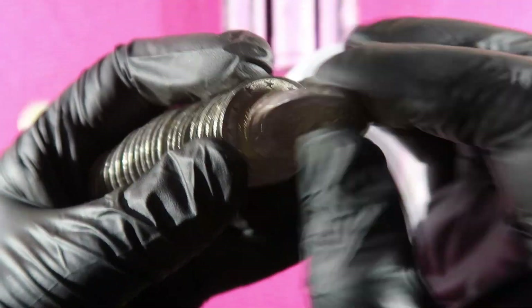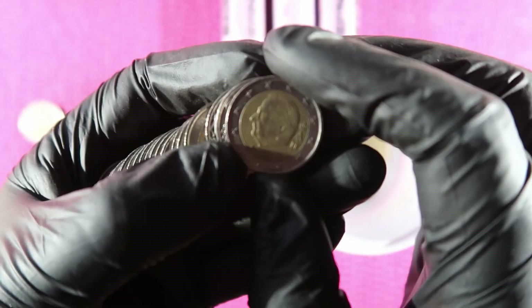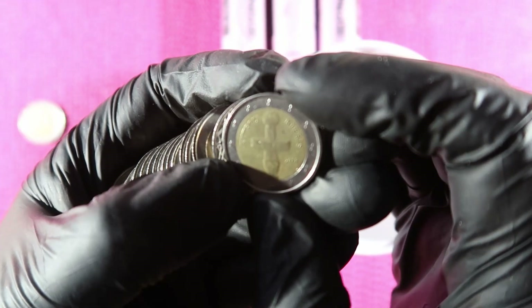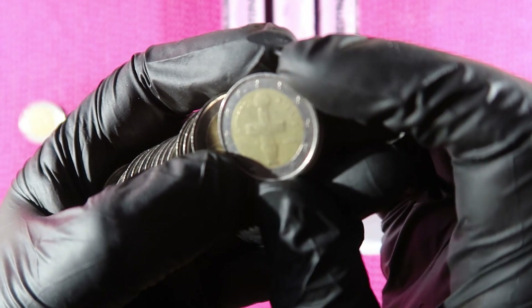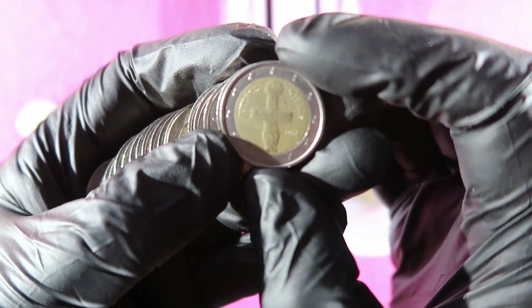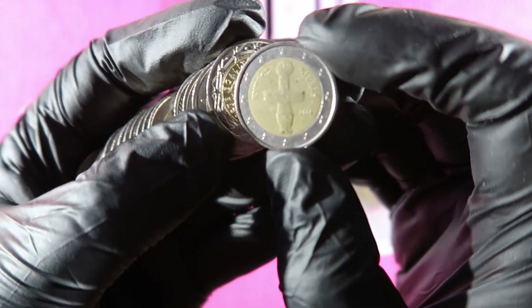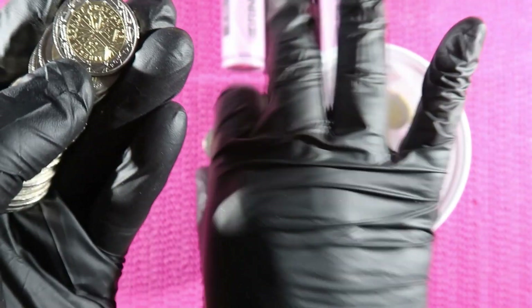Germany, France, Germany, Germany, Belgium. Oh, this is Cyprus — 2008 or 2009. Cyprus coins, I will definitely put it aside and let's see what the mintage is. Then we have France, Italy 2002.